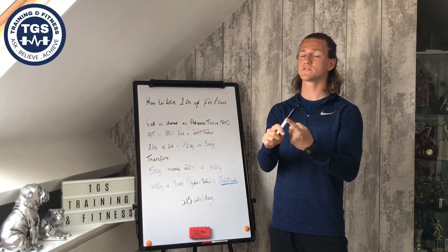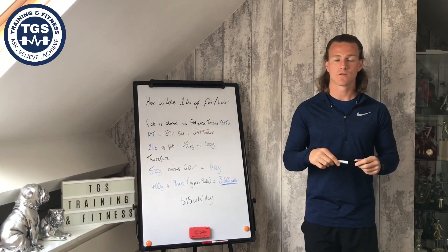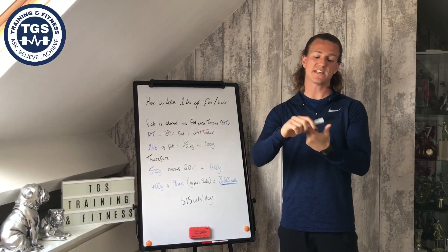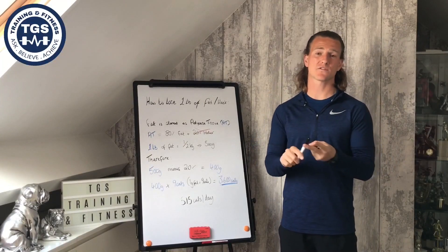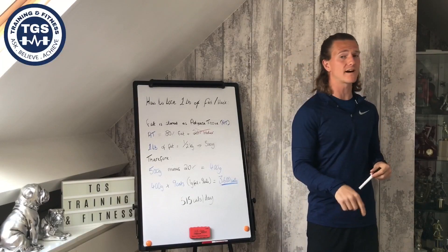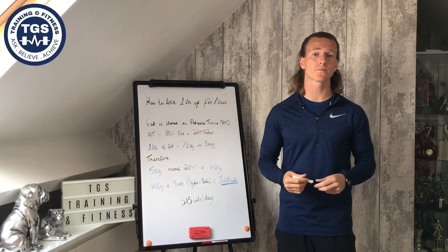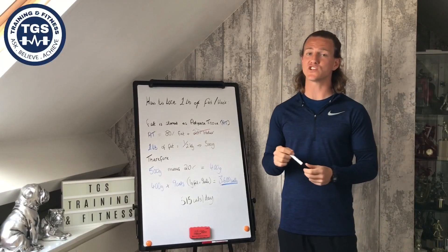If you look at that 1250 calories, it would be pretty close to their BMR level. The repercussions of that would be fatigue and tiredness, lack of sleep, hunger going up, sex drive going really down. People might notice that their nails aren't growing as quick or as strong, and the same with their hair. Life's going to be pretty tough.